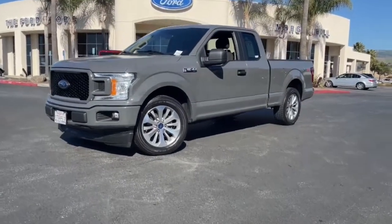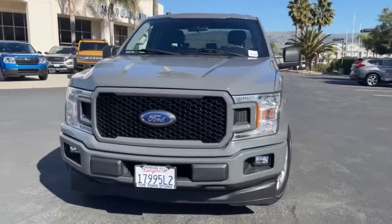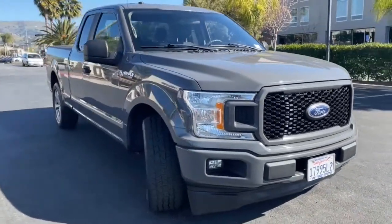Hop into the 2018 Ford F-150. With less than 150,000 miles on the odometer, this vehicle stands out from the rest.